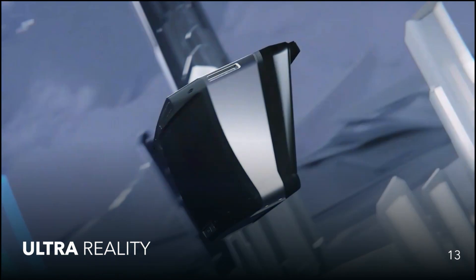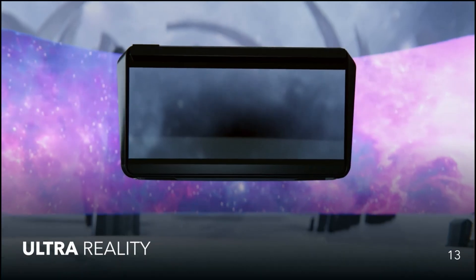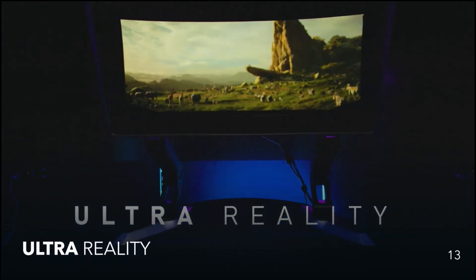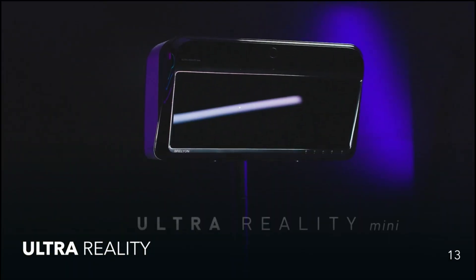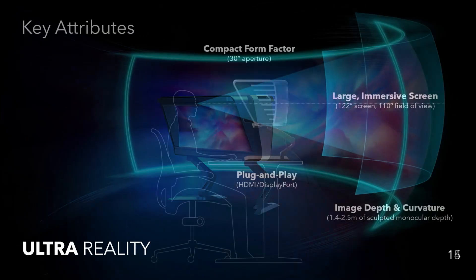UltraReality is a large format display featuring a 10-foot screen through a 30-inch viewing window — kind of like IMAX on your desk. The smaller version offers a 40-inch virtual image through a 14-inch aperture. It gives you a panoramic effect that wraps around you and immerses you, but doesn't isolate you the way a VR headset might. The experience is like looking through a window — you look through the display and see a much larger screen on the other side.